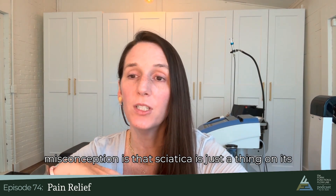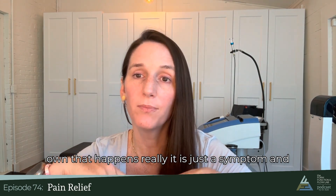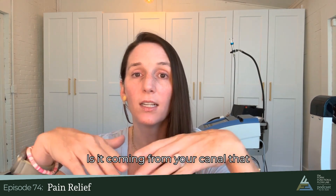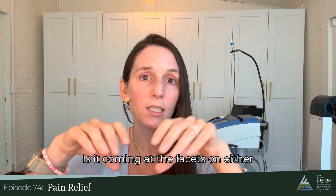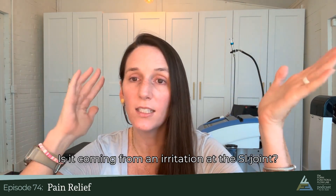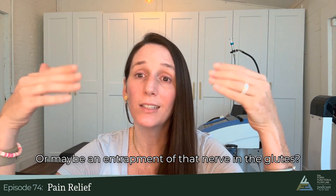A common misconception is that sciatica is just a thing on its own that happens. Really, it is just a symptom, and lots of different things can irritate the sciatic nerve. Is it coming from your discs? Is it coming from your canal that your spinal cord goes through? Is it coming from the facets on either side where the nerves come off? Or maybe an entrapment of that nerve in the glutes?